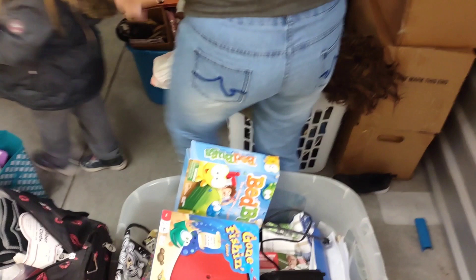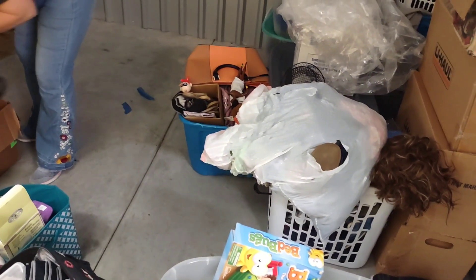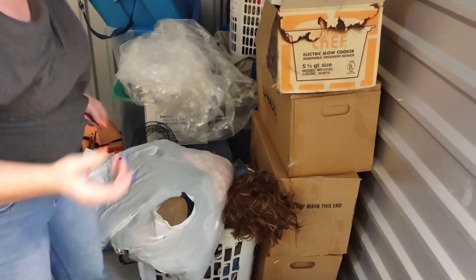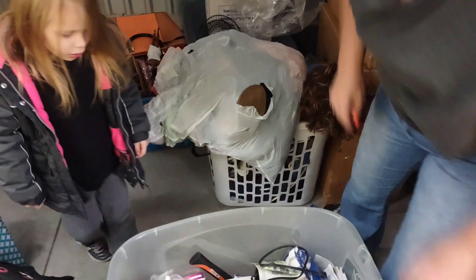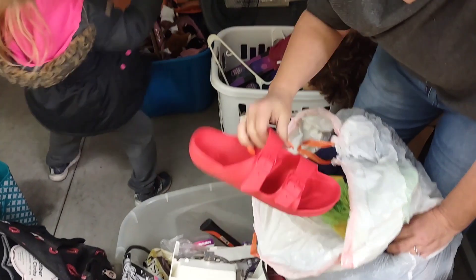Move over that way, Layla. Sorry about all the chitter chatter from the little ones, folks. But we had her today so we had to bring her with us. She has a Barbie doll in the car that she is dying to get her hands on. Yeah, we gotta get her home.